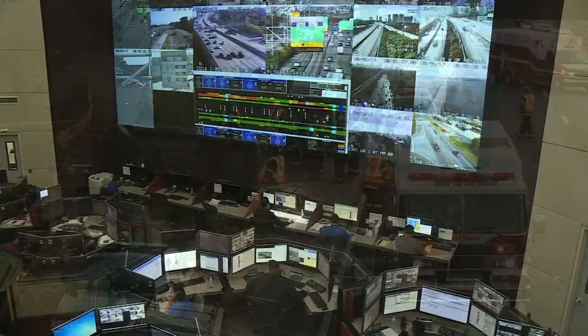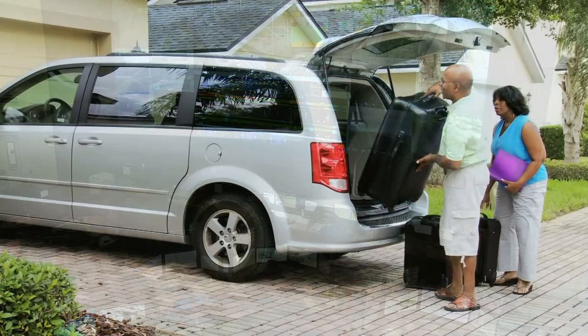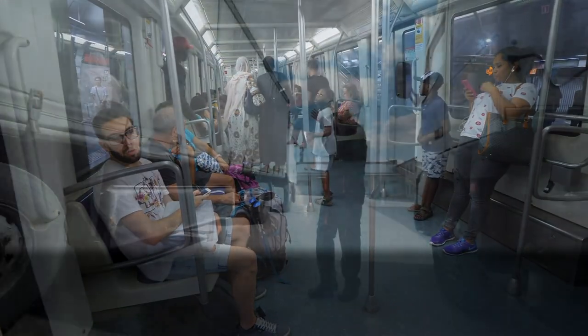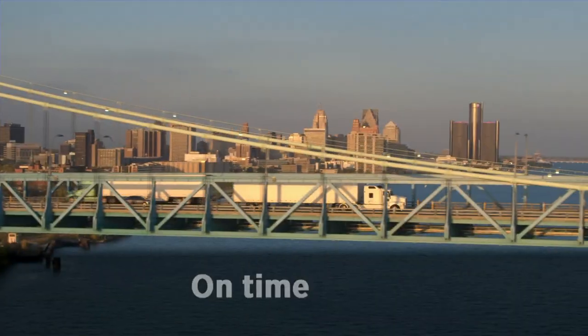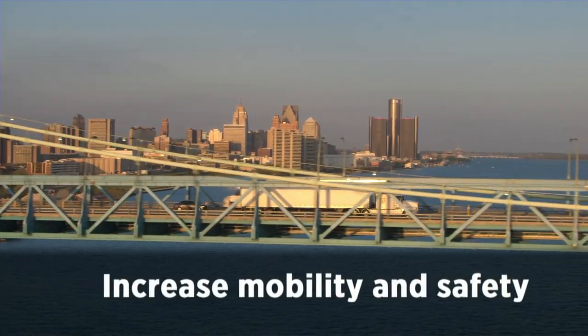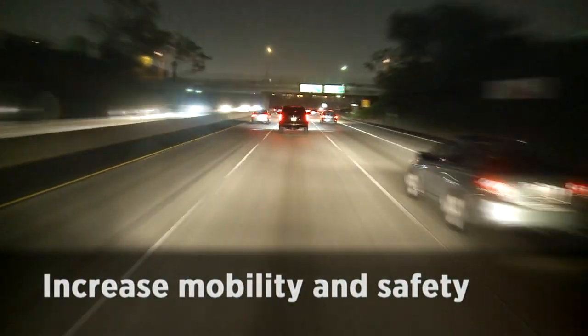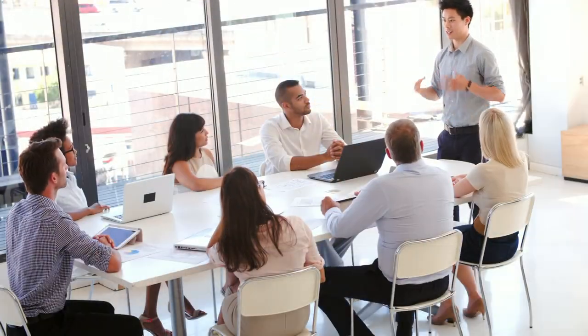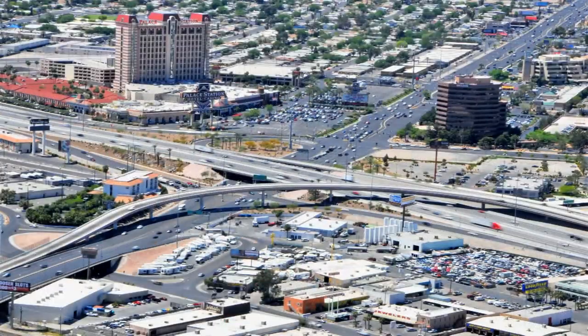When transportation agencies make effective connections, travelers can plan predictable trips, get home to their families safely, goods get to where they need to be on time, and there's an increase in mobility and safety for everyone who travels the roadway. Make the connections, get your team together, and see if integrated corridor management can help manage congestion in your city.